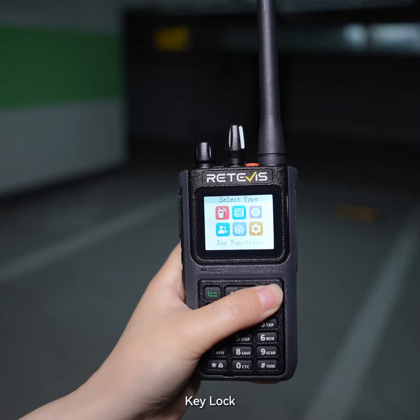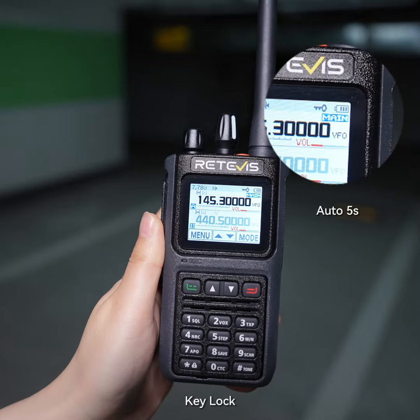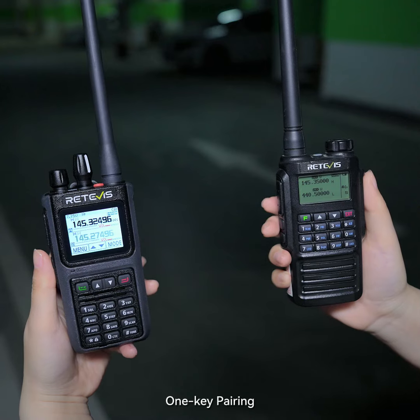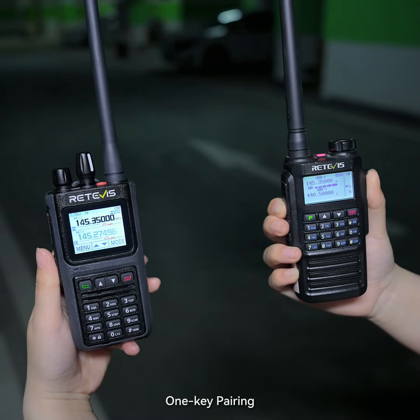Okay, key lock, key function. Menu — wireless frequency, enter frequency measurement mode. Measurement successful.